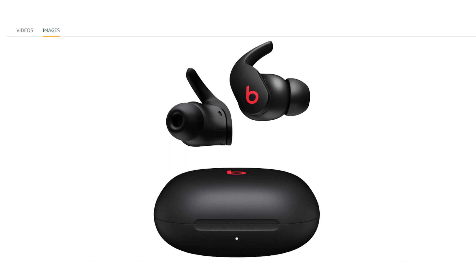Please note that specific product details and specifications may be subject to change, and for the latest and most accurate information, it's recommended to check the official Beats by Dre website or other reliable sources.